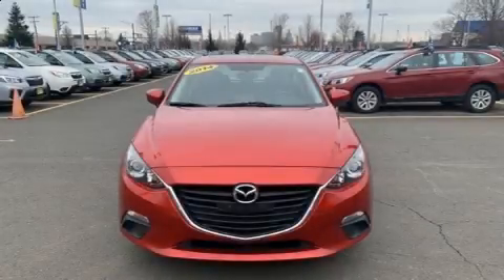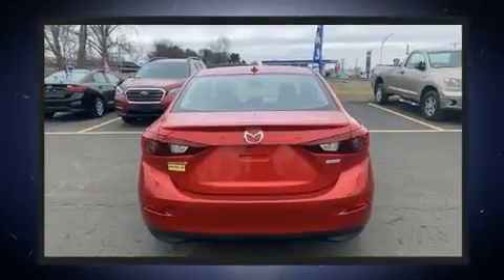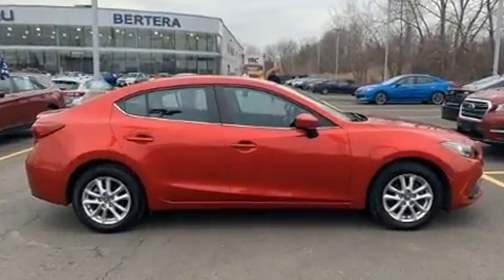Come test drive this 2014 Mazda Mazda 3 with less than 40,000 miles on the odometer. This four-door sedan prioritizes comfort, safety, and convenience. It features a front-wheel drive platform, an automatic transmission, and a two-liter four-cylinder engine.